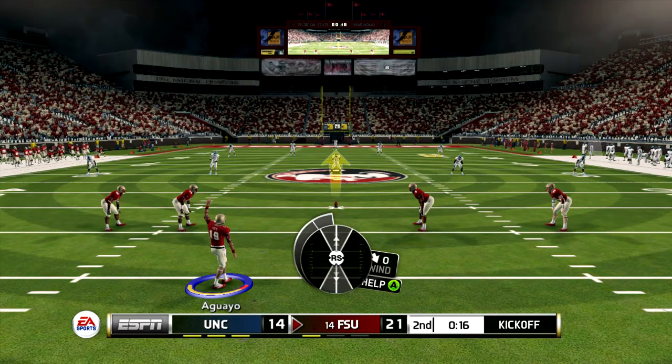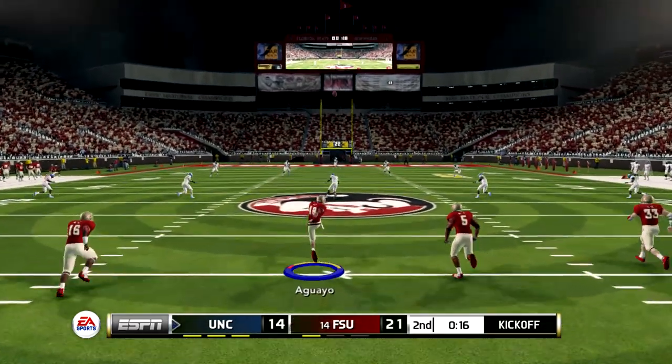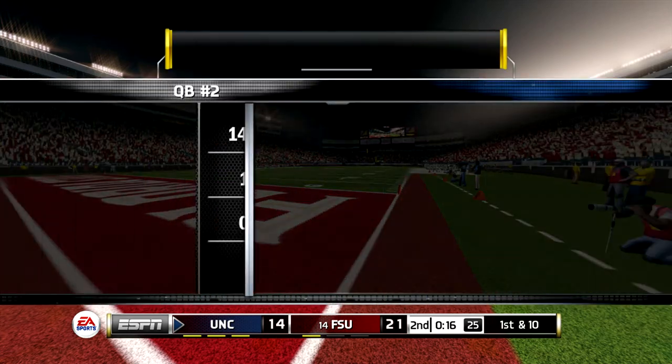The kicker looks like he's ready to kick this one off. He just drills this one. It's going to be down in the end zone for a touchback.